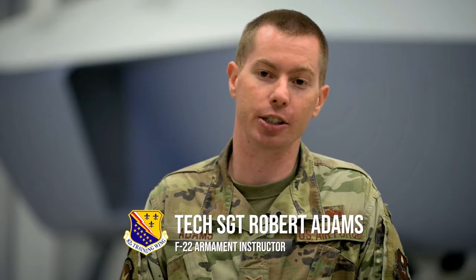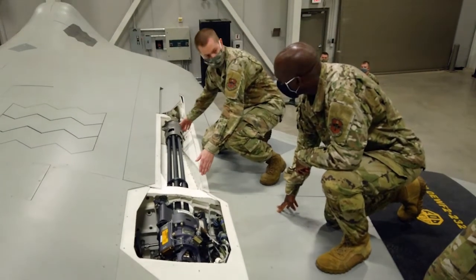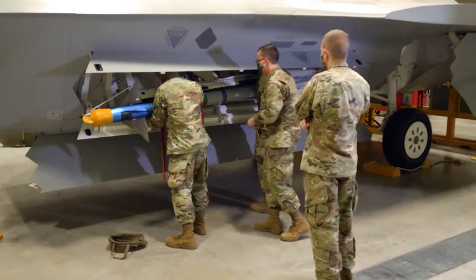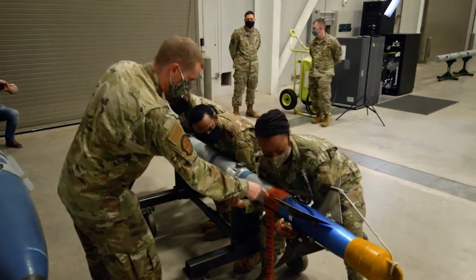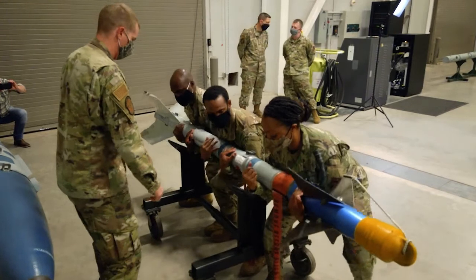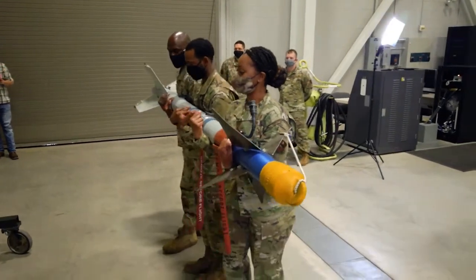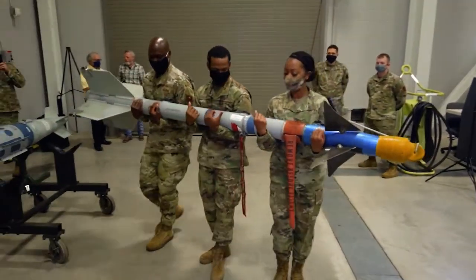I've been an instructor here since 2016, teaching fundamentals, F-22s, and F-35s. Students arrive here out of basic military training, go through in-processing, and head over to building 1045, which is the fundamentals section. They go through 18 academic days of four blocks. Once they complete the fundamentals portion, they come to the floor and disperse to whatever aircraft they're assigned to. Over at this building we teach the F-22, and they go through seven more blocks until they graduate.